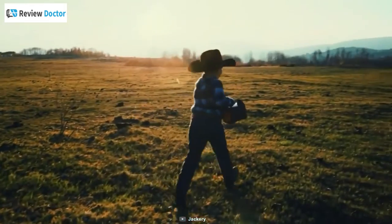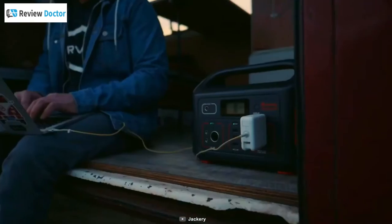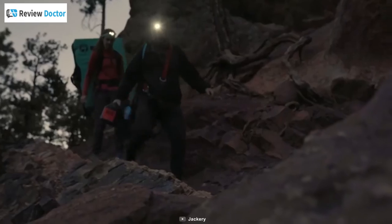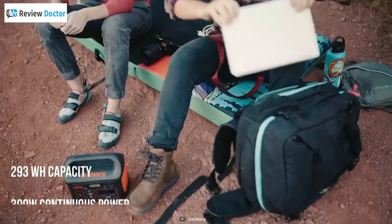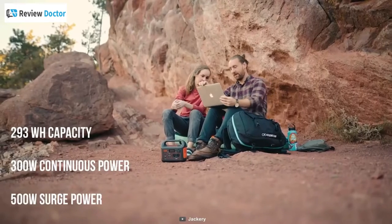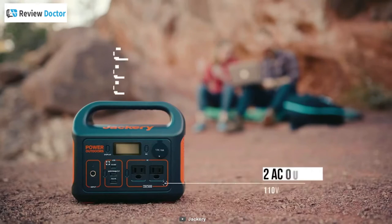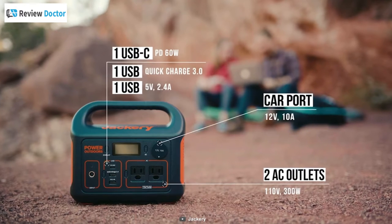As one of the most reputable brands in the world of power stations, Jackery has been making its mark for years. Meet the Jackery Explorer 300, a solid choice for those looking for a large capacity portable generator. Packed with a highly capable 293-watt-hour battery, this power station features two pure sine-wave AC outlets that can provide 300 watts of stable and safe power to keep all your devices up and running.